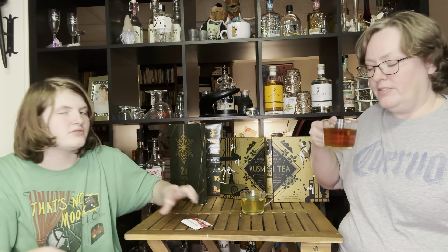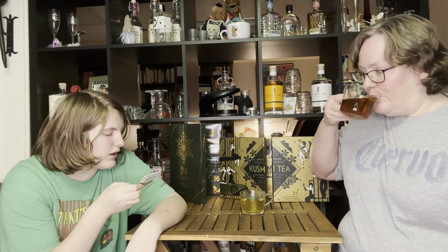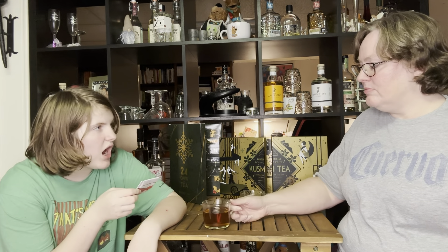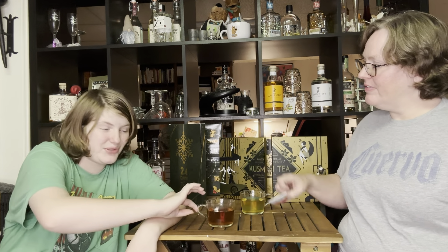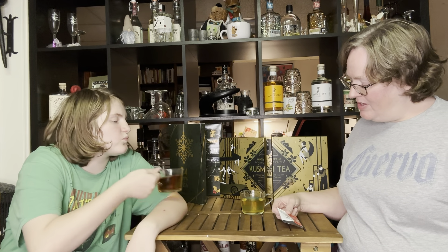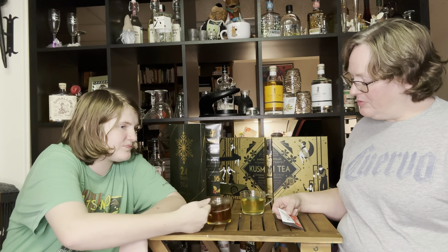Cherry, marzipan, oolong - this one smells cherry. Ingredients: oolong, cinnamon, apple, rose hips, natural wild cherry flavor, natural almond flavor, cherries, rose petals. I like this one.